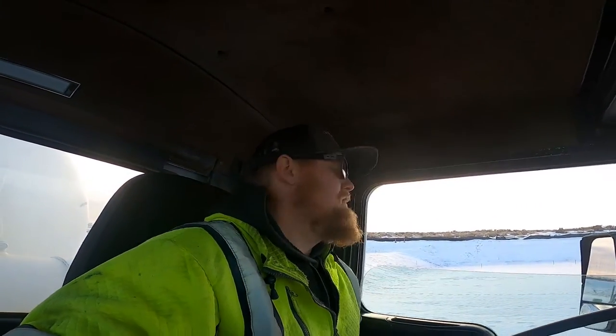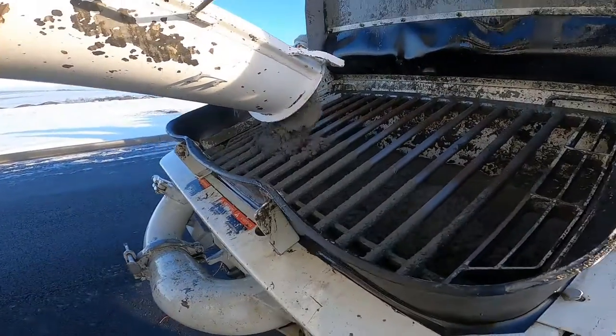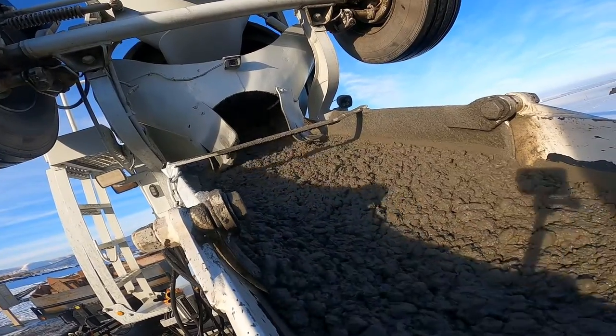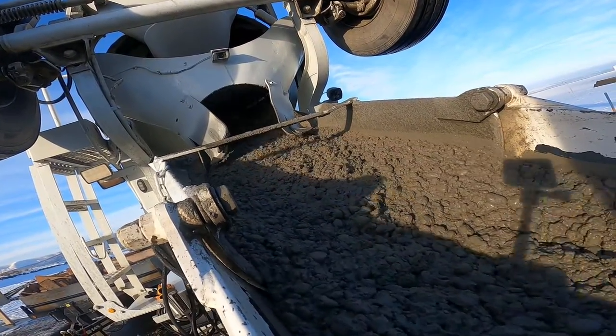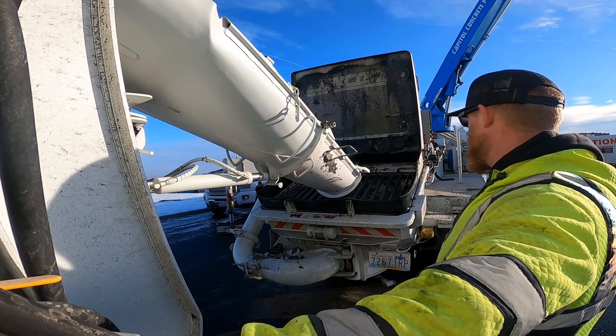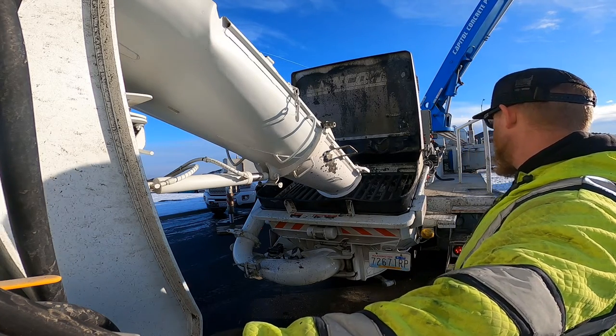They wanted a three-inch slump. A slump is how you measure the consistency of concrete — the higher the number, the wetter it is. The way you measure it: you take a cone, like a road cone with a hole in the top, put it on the ground, fill it from the top with concrete, stuff it in like you're building a sandcastle, then take the cone away. You measure from where the top of the cone was to where the concrete slumped down to. So if it slumps three inches, that's a three-inch slump; if it slumps six inches, it's a lot wetter — that's a six-inch slump.